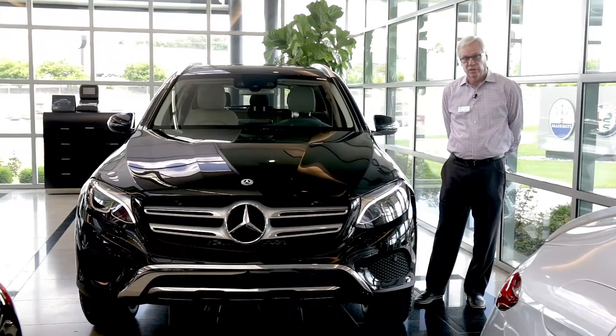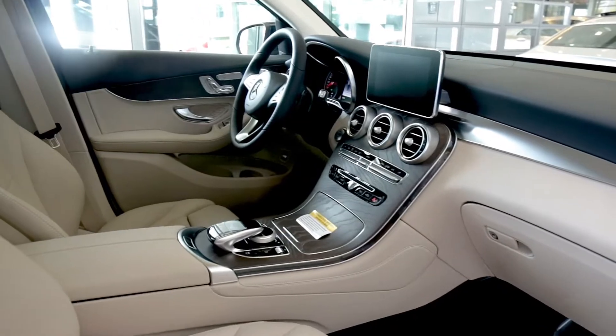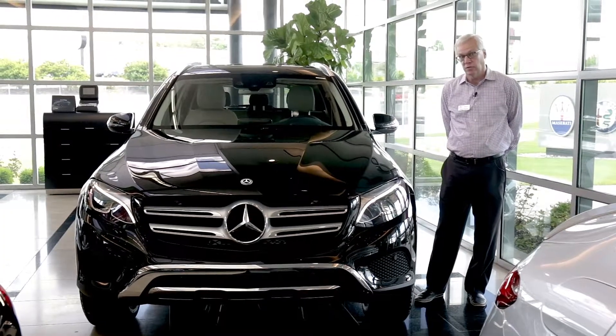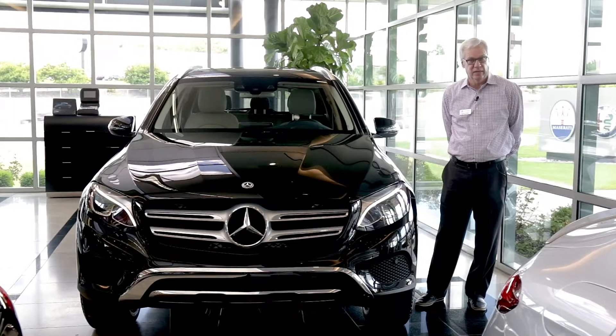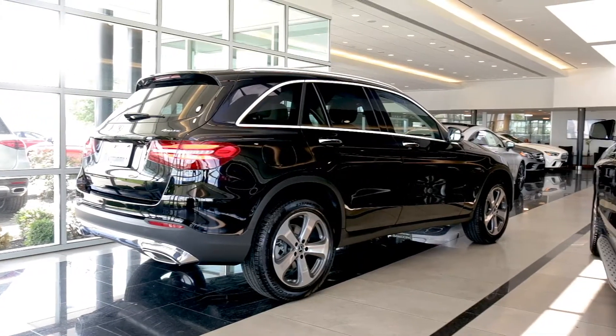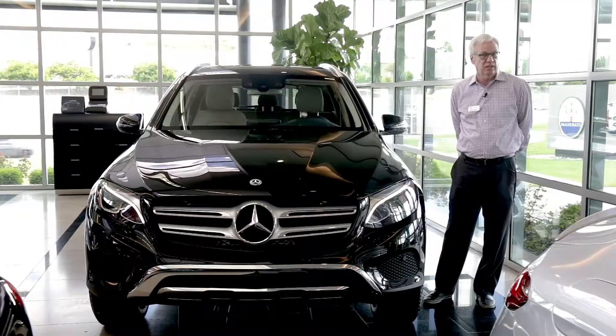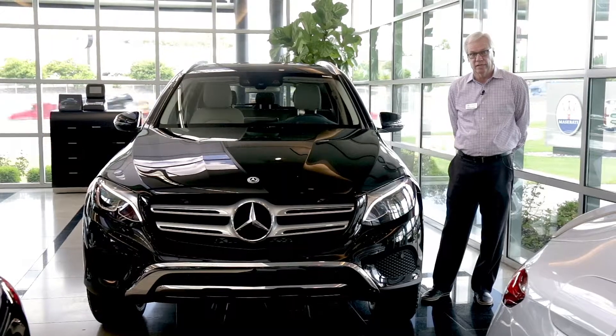Bluetooth streaming and Bluetooth phone are standard. Two USB ports, and a color central display. This particular vehicle has the upgraded multimedia system, which gives you a larger 8.4-inch color display, as well as voice command for the radio, for your phone, and also for the navigation system.